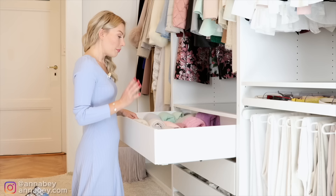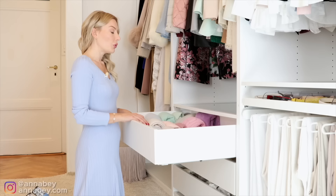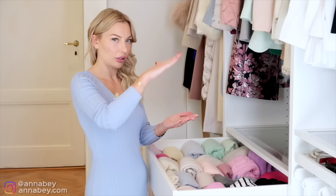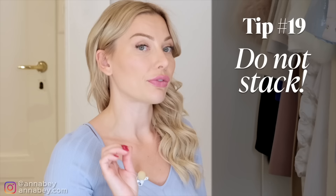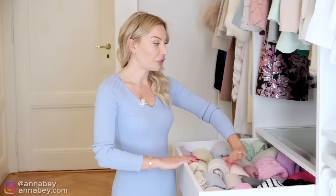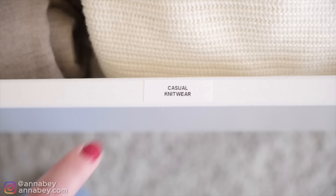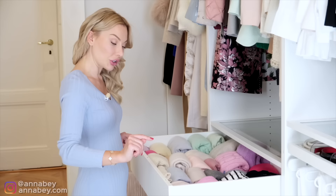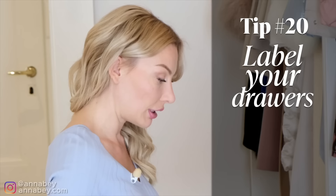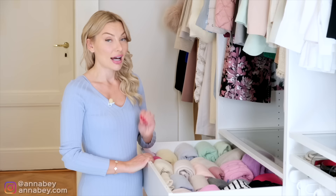I recommend stacking items after each other rather than on top of each other inside drawers — stacking on top reduces visibility. When you fold or roll things and place them side by side, that gives you full visibility of what you have. One more thing that helps visibility is putting notes or labels on what things are — all categories should be marked out. You might forget one day or be tired, but if you have everything marked out, even just for your own eyes, it helps so much with visibility.